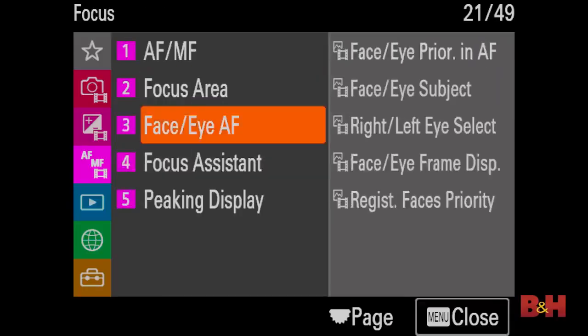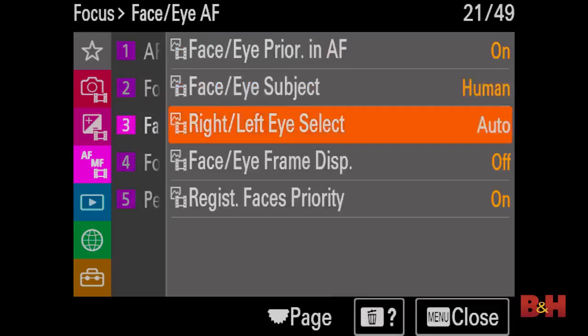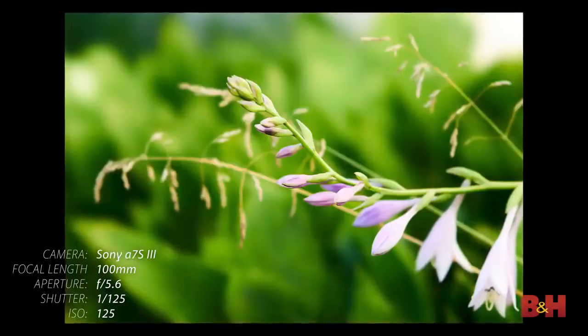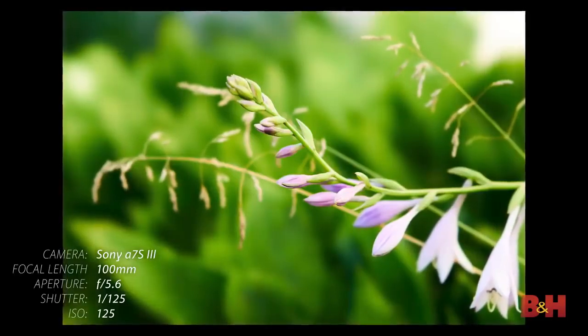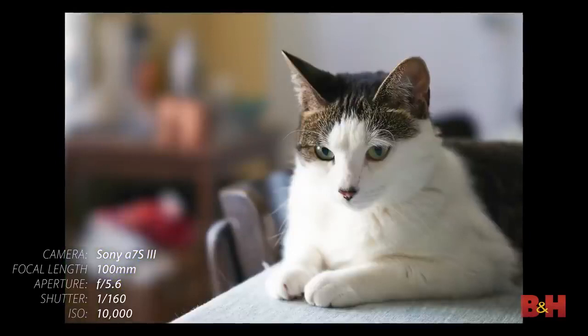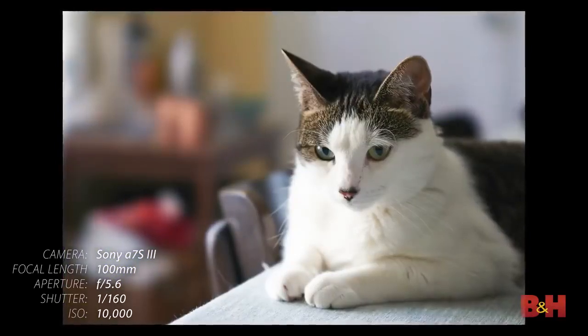On both stills and video, autofocus has been a strong point in Sony's cameras for quite some time, so it should be no surprise to see a lot of work done here. There are 759 phase-detect AF points and 425 contrast-detect AF points, offering 92% coverage. Real-time Eye AF is now on the camera for both human and animal subjects, along with improved touch tracking.